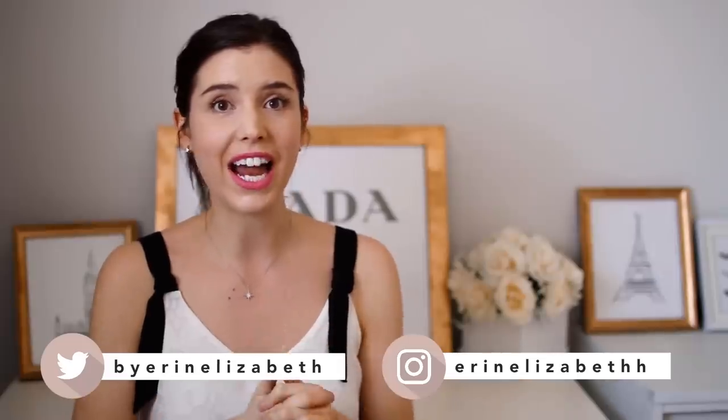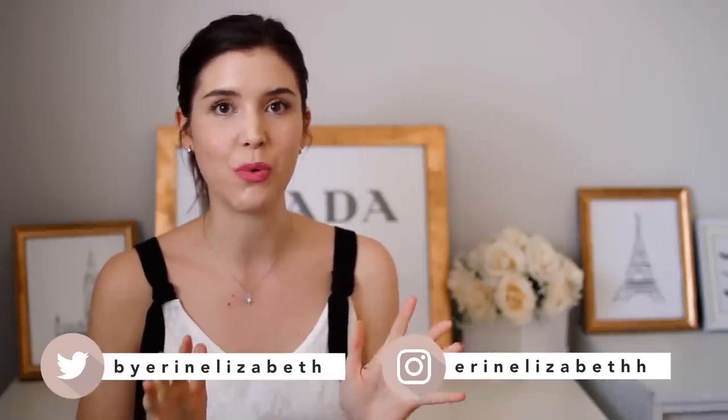Hi guys, how's it going? Welcome back to my channel. Today's video I have a spring haul for you, so I'm going to be sharing all of the new additions I've added to my wardrobe over the past little while. This is a little bit bigger than my usual hauls, and there are pieces I purchased on my own as well as pieces gifted to me through campaigns. So without further ado, let's get into these spring pieces.